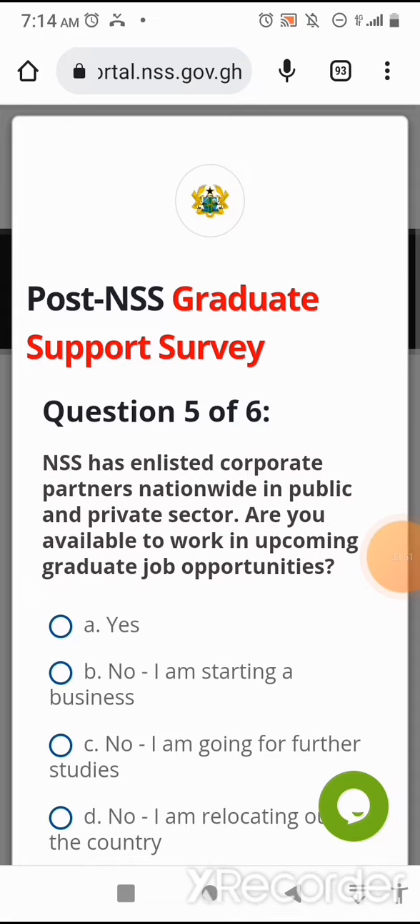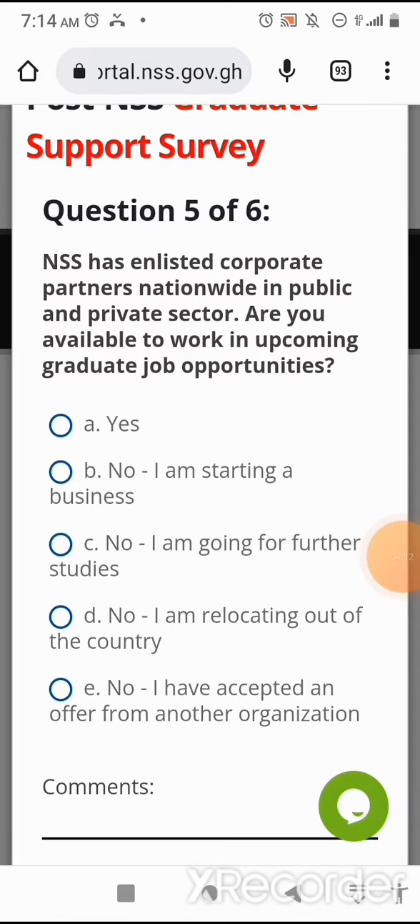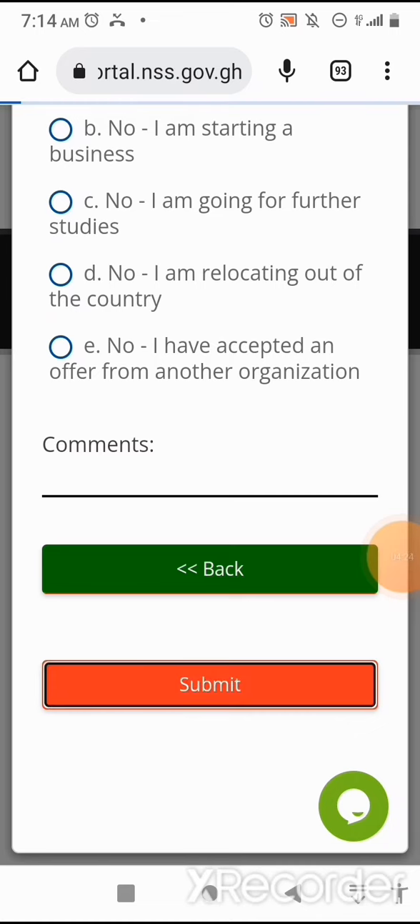Question five of six: NSS has enlisted corporate partners nationwide in the public and private sector. Are you available to work in upcoming graduate job opportunities? Option A: Yes. Option B: No — I am starting a business. Option C: No — I am going for further studies. Option D: No — I am relocating out of the country. Option E: No — I have accepted an offer from another organization. Obviously, I'll select Yes — whenever there is any graduate opportunity, I should be given an alert.